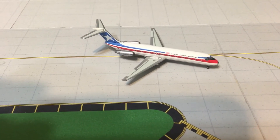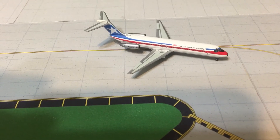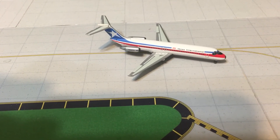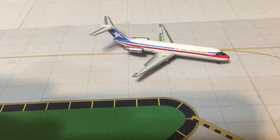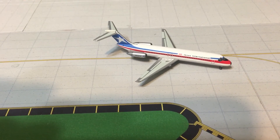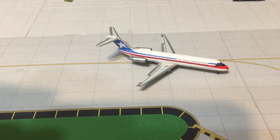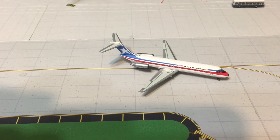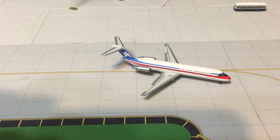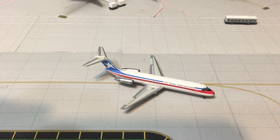Anyways guys, the next trivia question is: SN Brussels Airlines was formed in 2002 as the new Belgian international carrier, later to be known as Brussels Airlines. What airline did SN Brussels replace? Leave your comment below guys. Thank you — this is a rather short model review.